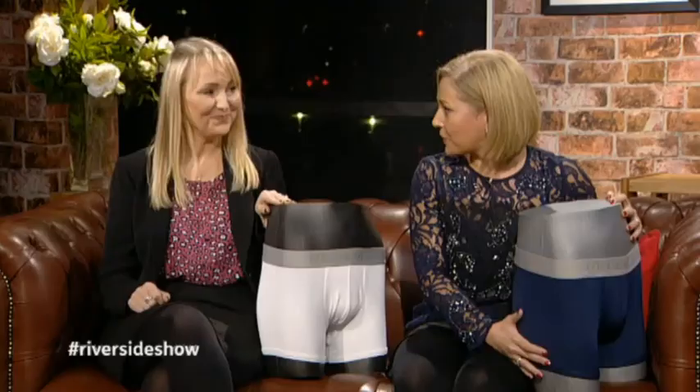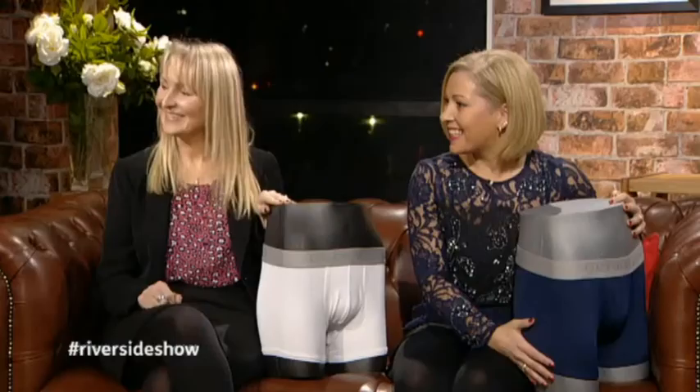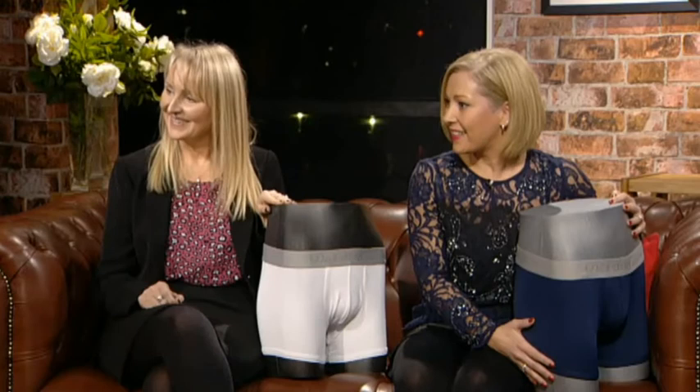...in the product and help us to grow the brand quicker and make sure that it is top quality, which is what our customers expect. Well ladies, thank you very much for coming in to have a chat to us here on the Riverside Show and for bringing in the stock as well. Thank you.